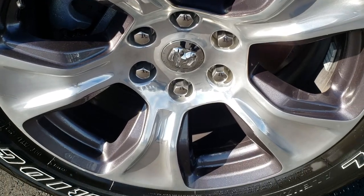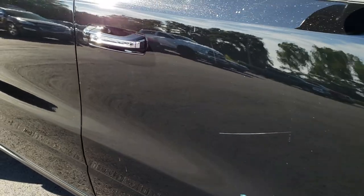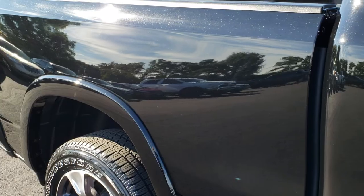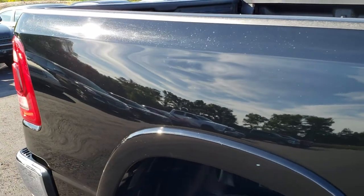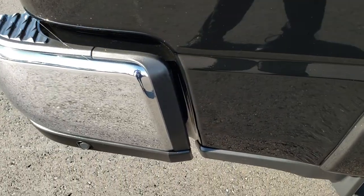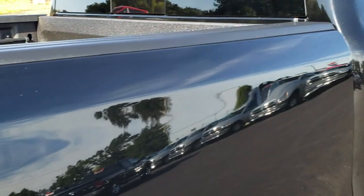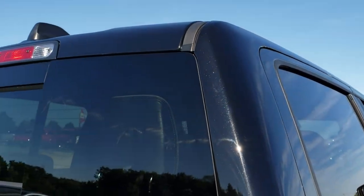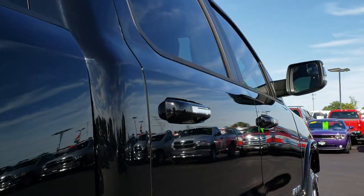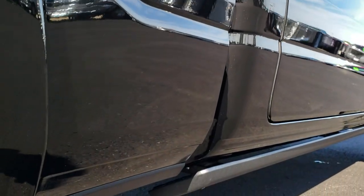No scuffs or scrapes on this rim. As you go down this side of the truck you can see just how clean that body is, how reflective and mirror-like that paint is. That's really why we do the HD videos — so you can see the truck, hear the truck, and have confidence in the vehicle before you even get here. We sell a lot of trucks out of state, and it helps our out-of-state customers have confidence and peace of mind that they're getting a high quality vehicle before even seeing it in person.